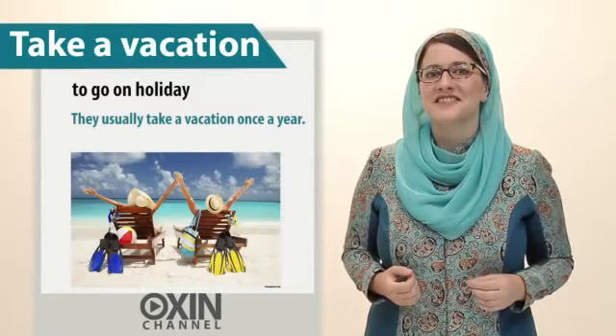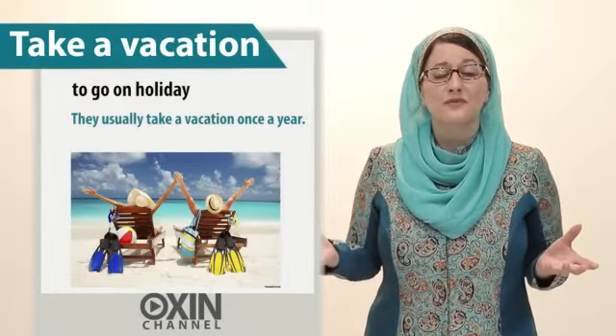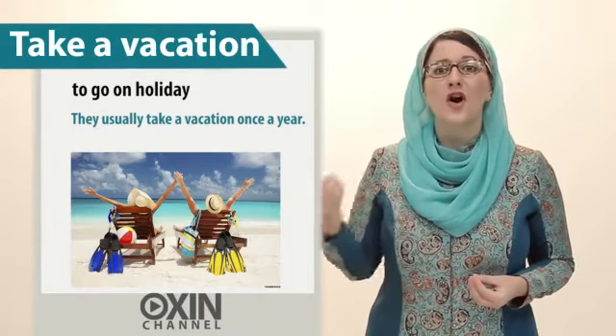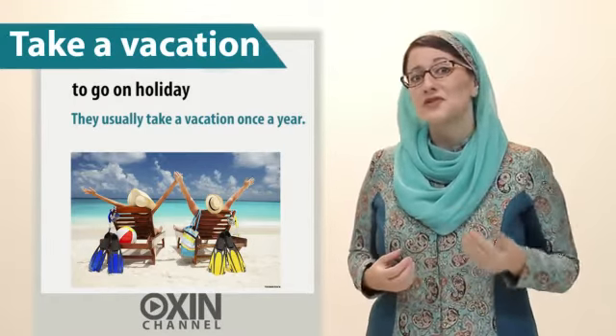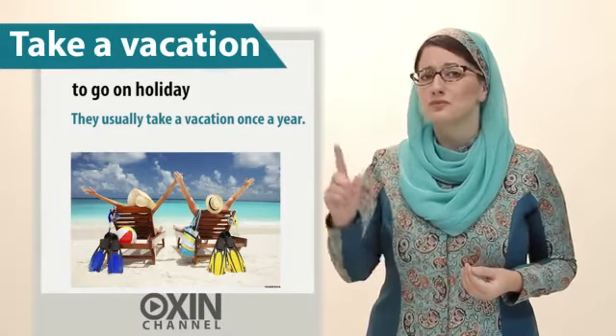And finally, take a vacation. This means to go on holiday. For example, they usually take a vacation once a year.